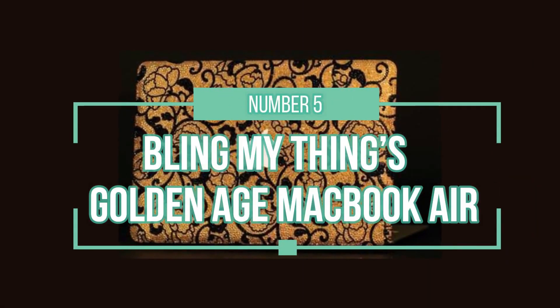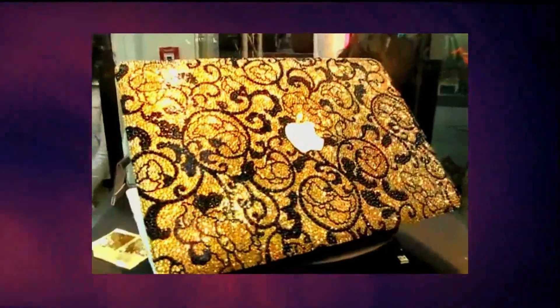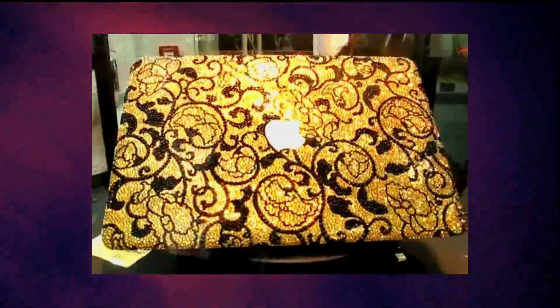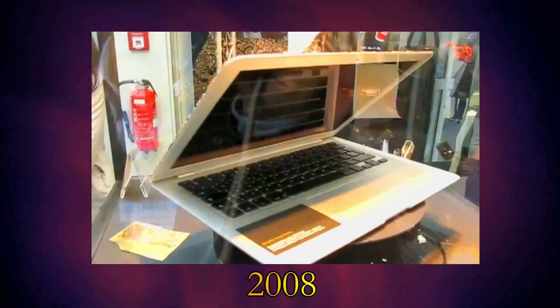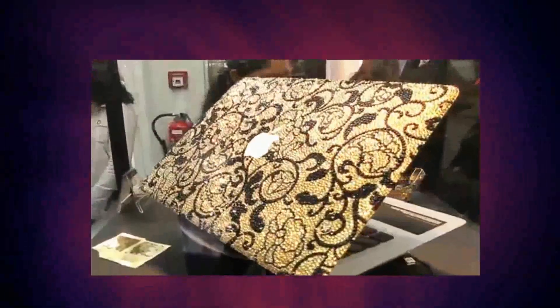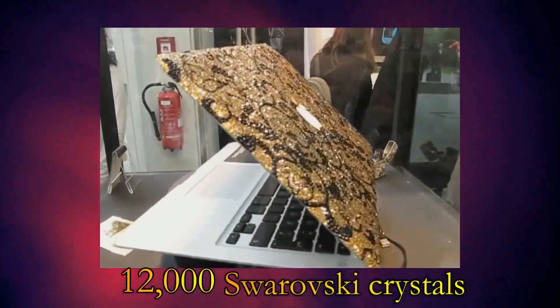Number 5: Bling My Things Golden Age MacBook Air. In fifth position is the Bling My Things Golden Age MacBook Air, costing an impressive $26,000. Released in 2008, this was one of the first ever laptops to be coated in 24k gold and 12,000 Swarovski crystals.